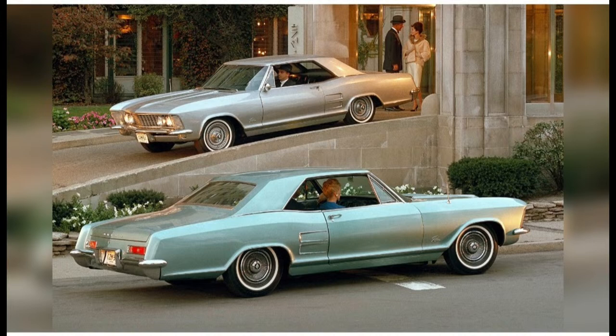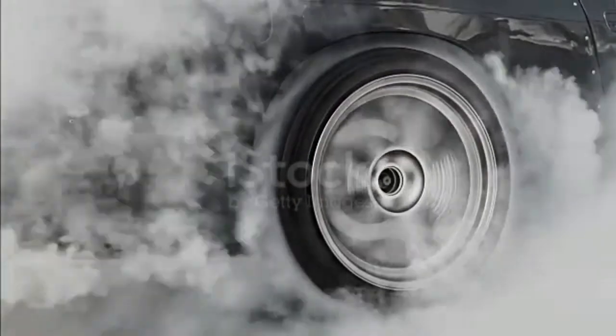#34: 1963 Chevrolet Corvette Stingray. Chief Bill Mitchell's '59 Stingray concept car turned showroom magnet. Developed in secret because GM had banned racing, it saved the Vette from early extinction.